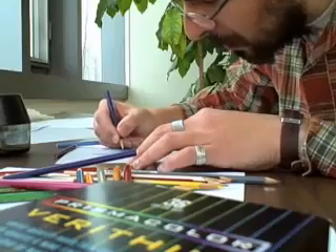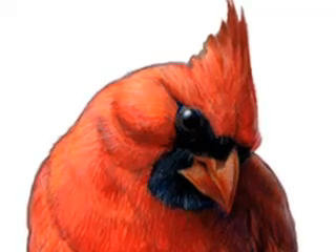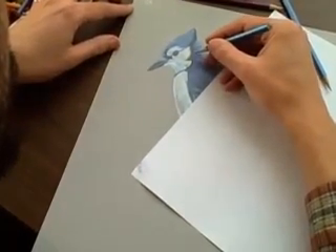Pedro Fernandez can capture a bird's soul in pencil, paper, and paint. He is designing a new poster for the Nest Watch Citizen Science Project, happy to be applying his talent to a favorite subject.